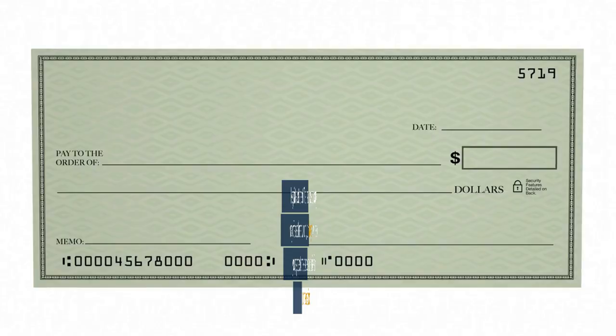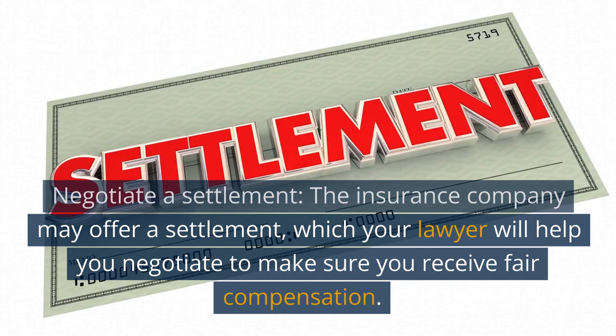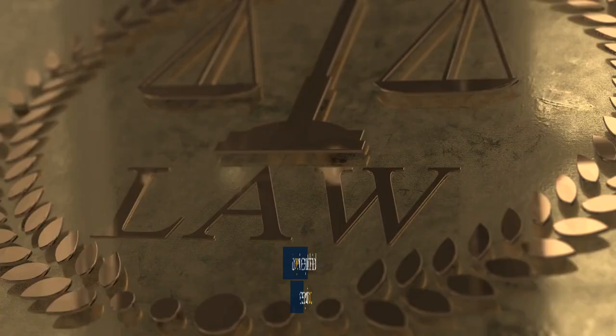Negotiate a settlement. The insurance company may offer a settlement, which your lawyer will help you negotiate to make sure you receive fair compensation. Go to court. If a settlement cannot be reached, the case will go to court. Your lawyer will prepare you for the trial and represent you in court.